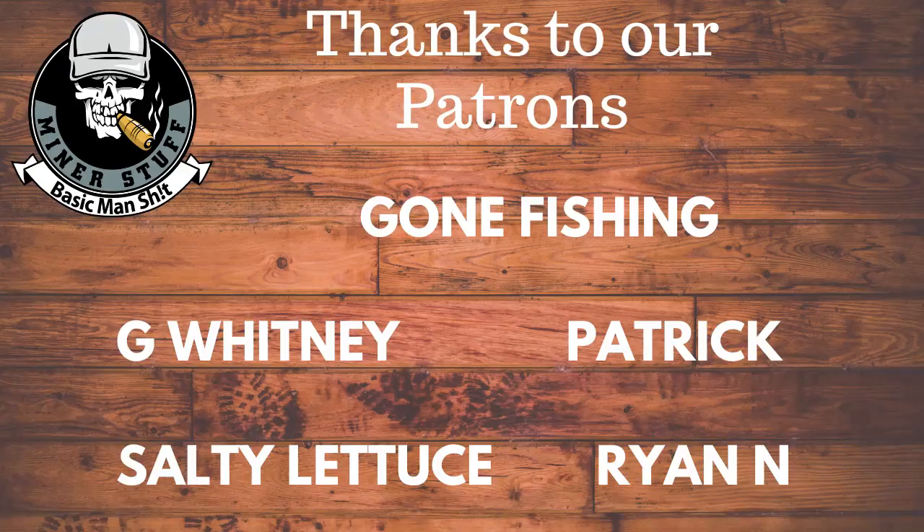So that's our list of our top five. Let us know down in the comments what you guys think is your list of your top five bottom shelf bourbons. Thanks for following us along everybody. Have a good day.